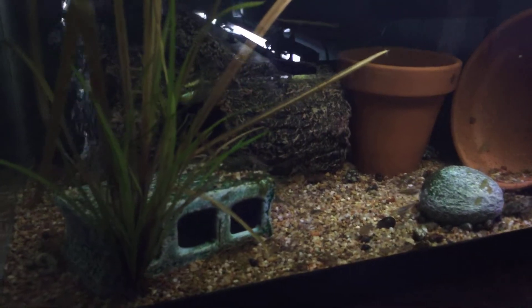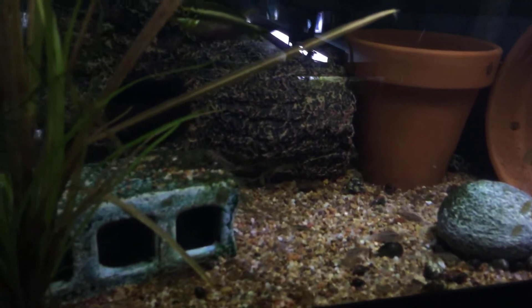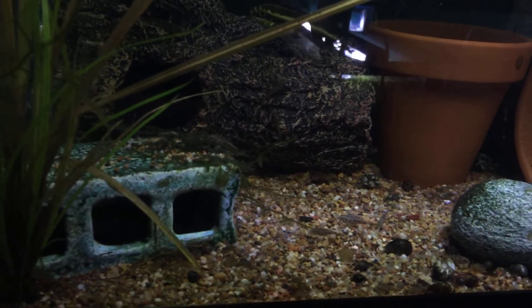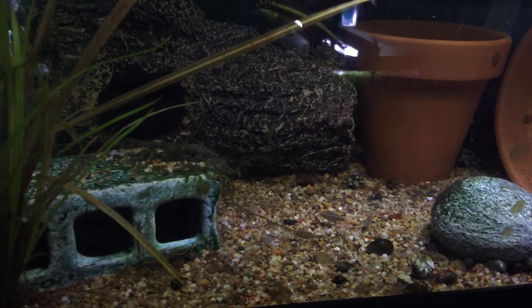Hey guys, I think we're gonna finally get our first good look at the rare Cravenza spray.